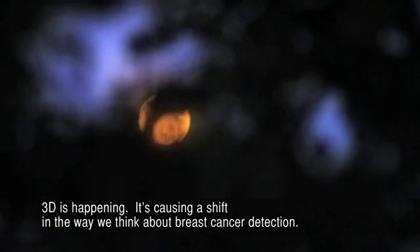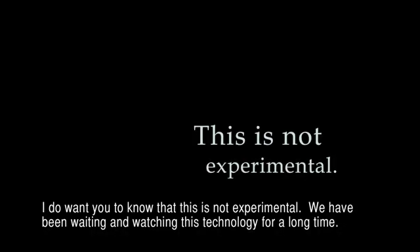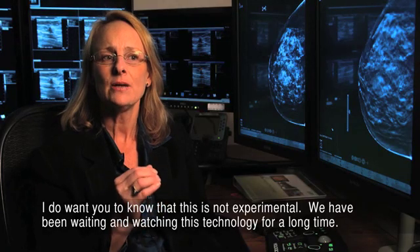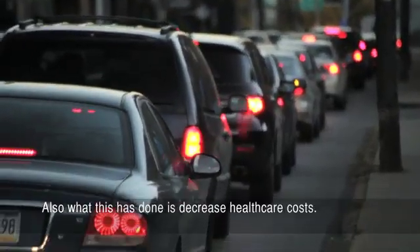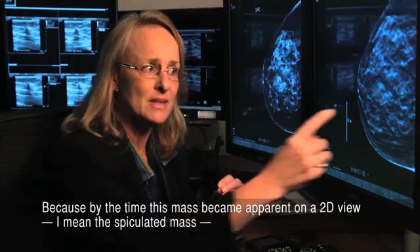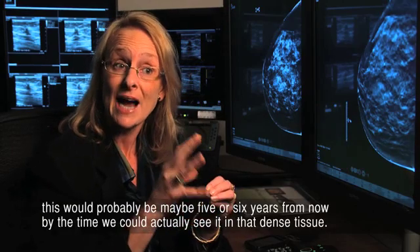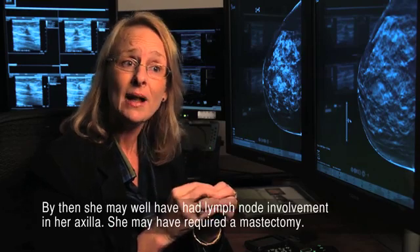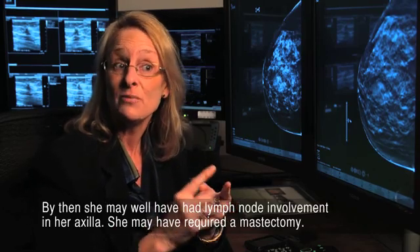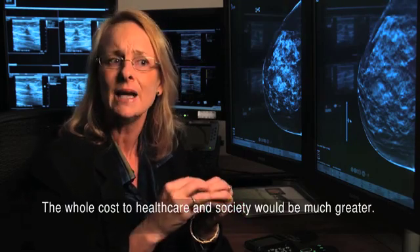3D is happening. It's causing a shift in the way we think about breast cancer detection. I do want you to know that this is not experimental. We've been waiting and watching this technology for a long time. Also, what this has done is decrease healthcare costs. Because by the time this mass became apparent on a 2D view — the speculated mass — this would probably be maybe five or six years from now by the time we could actually see it in that dense tissue. By then, she may well have had lymph node involvement in her axilla and may have required a mastectomy. The whole cost to healthcare and society would be much greater.